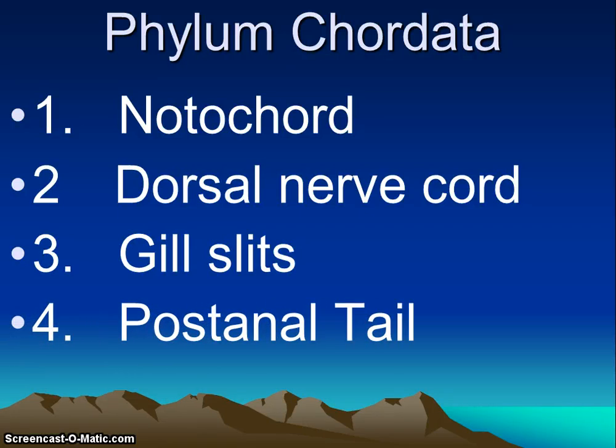The first characteristic is a notochord. All chordates have a strong, flexible, rod-like structure called the notochord at some part in their lives. This will form in the embryo just beneath the neural tube and it's located between the gut and the nerve cord. It is made of cartilage and composed of fluid-filled cells encased in a stiff, fibrous tissue. The notochord will run the length of the organism near the dorsal surface.